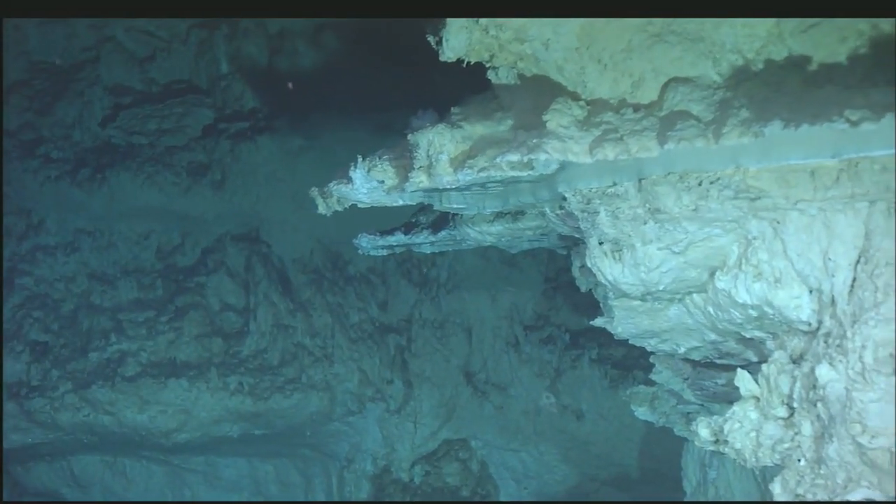Although this kind of vent has only been seen at this location, scientists on the Nautilus hope to find similar vents off the coast of Portugal, in an area known as the Gorringe Bank.